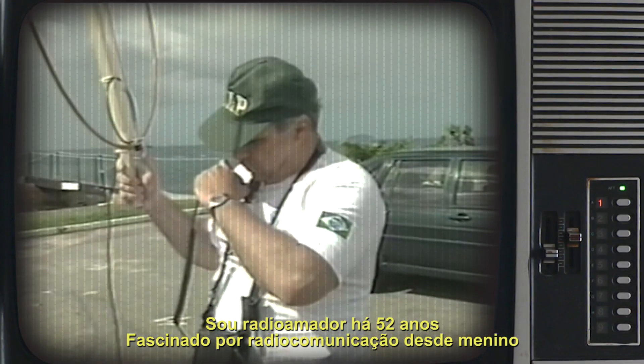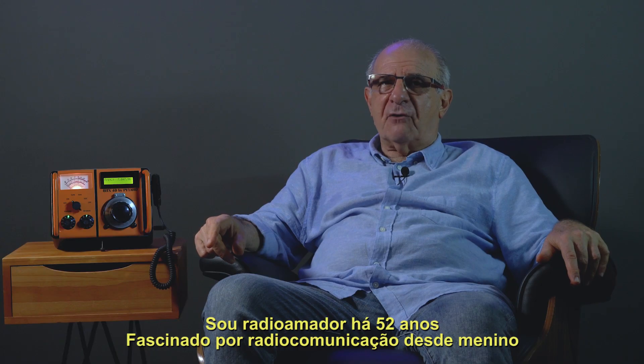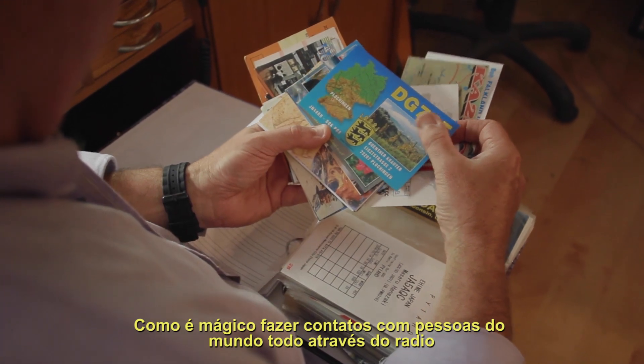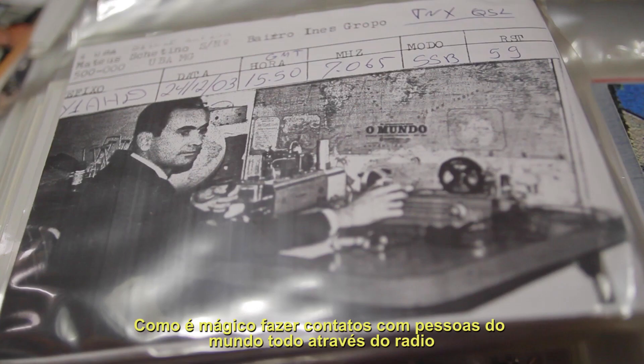I am a ham radio operator for the last 52 years, but fascinated with radio communication since a very young boy. How magic it is to get contact with people all over the world by radio.